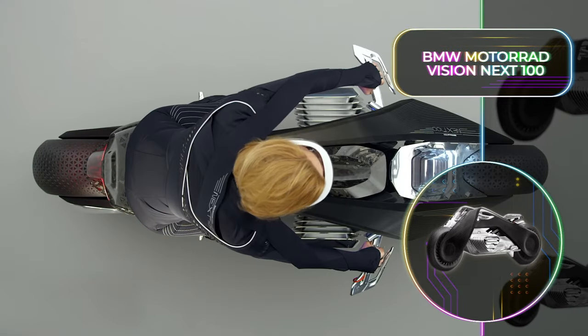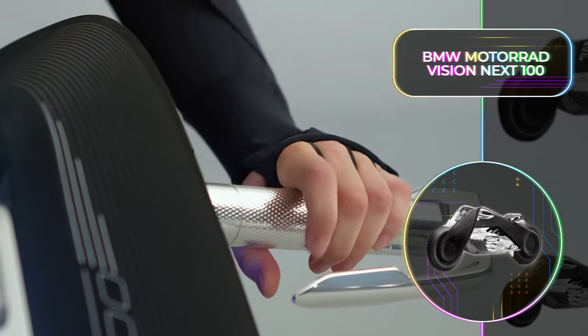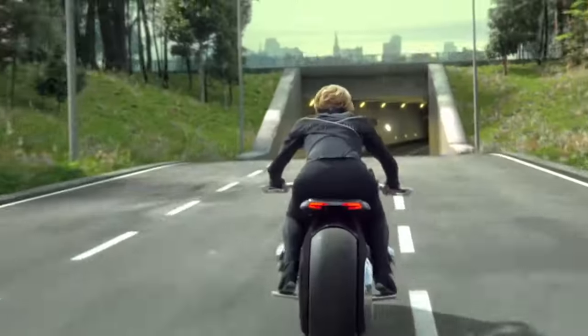This motorcycle eliminates the need for helmets. Instead, you put on a pair of smart glasses that show you everything from hazards, your driving speed, and indicators. The design pays homage to the first motorcycles that this company ever made, but rest assured, this is going to be something straight out of Back to the Future.